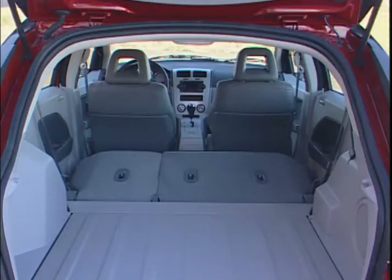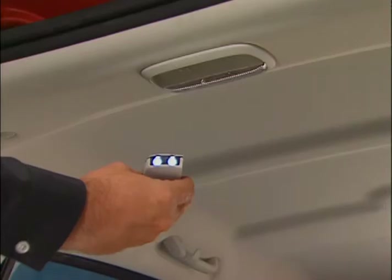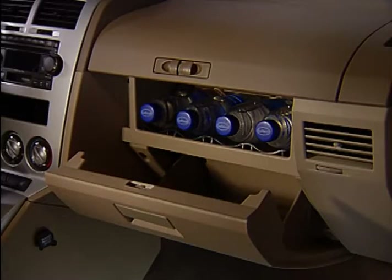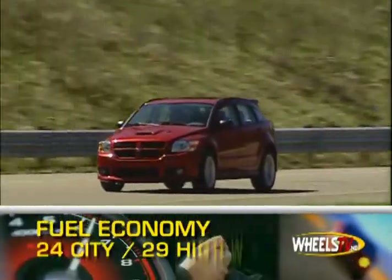For added safety, and some unique comfort and convenience innovations, such as a removable rechargeable cargo light that doubles as a flashlight, a chill-zone cooled compartment for drinks, and illuminated cup holders. The Caliber gets good marks for mileage.